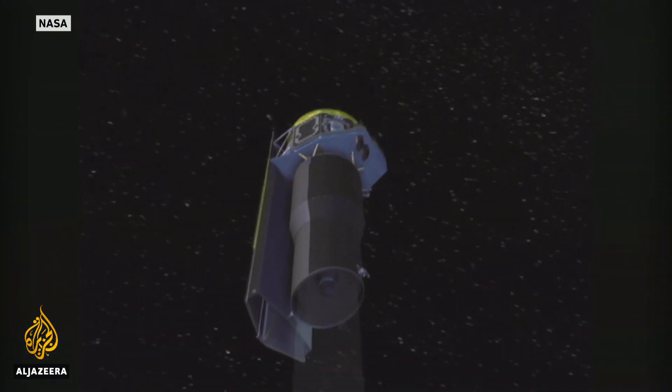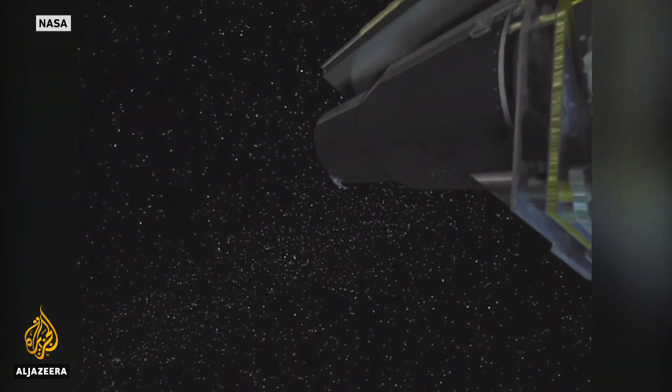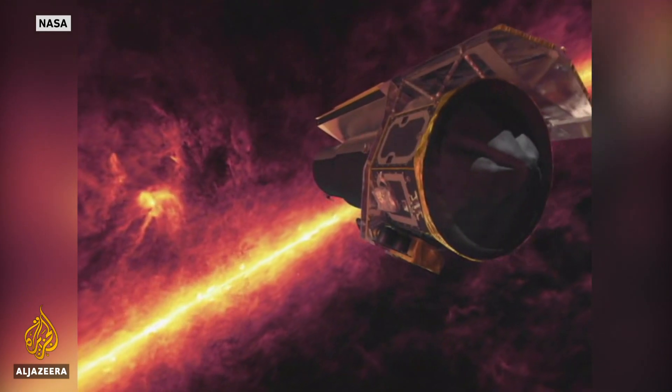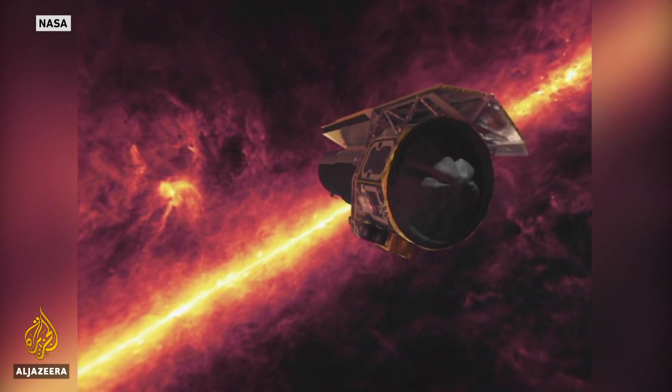A command has been sent to the spacecraft switching it to what is called safe mode. And in about 53 years, it will come back past the Earth and then head away in another direction into space.